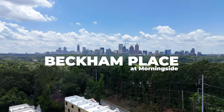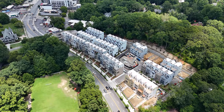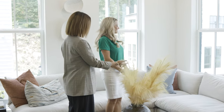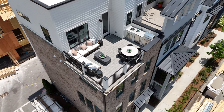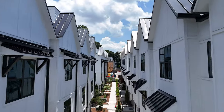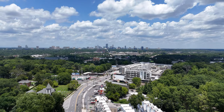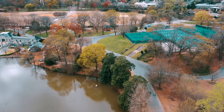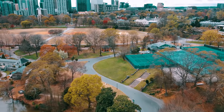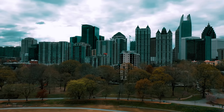Welcome to Beckham Place at Morningside, a serene retreat of luxury townhomes nestled in the highly sought after Morningside neighborhood of Atlanta, Georgia. These beautiful luxury townhomes feature designer-appointed finishes, rooftop terraces, and two-car garages. Residents will enjoy amenities like a private pool and pavilion, and just minutes from your door you'll find a thriving cultural scene and numerous outdoor recreational opportunities. Morningside also boasts highly-rated schools, a variety of boutique shopping and dining options, and Piedmont Park and the Atlanta Beltline are both within walking distance.